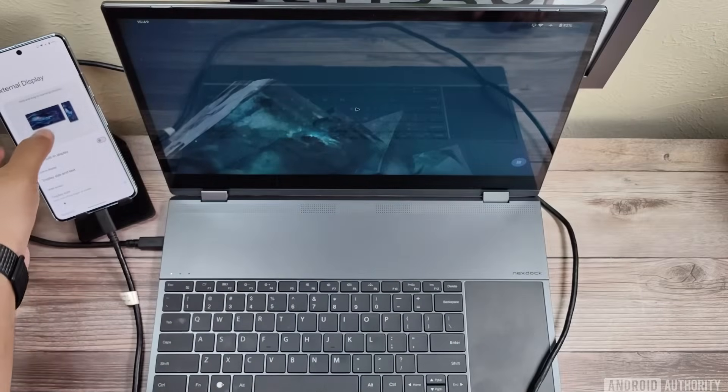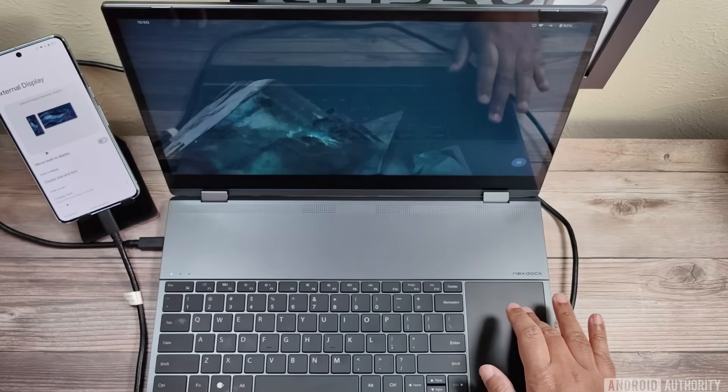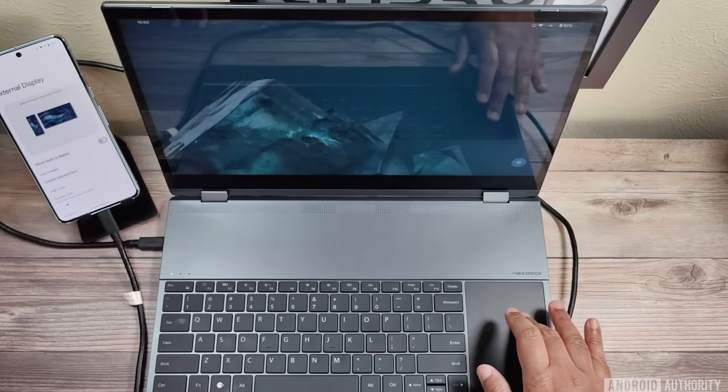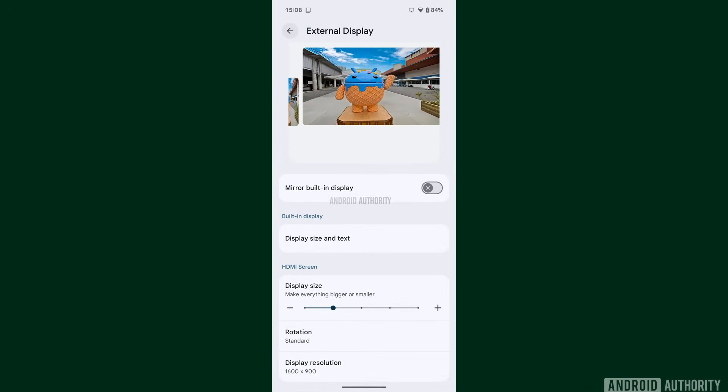Because people often keep their phones side-by-side with their external displays, Android is also adding support for moving your mouse between displays, moving tasks between displays, and more. This is all encompassed in Android's updated external display settings, which I talked about in more detail over on a main channel video back in March.